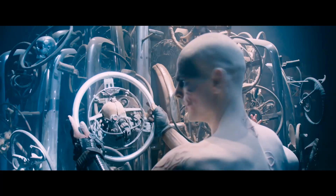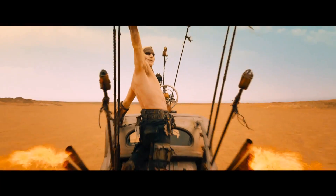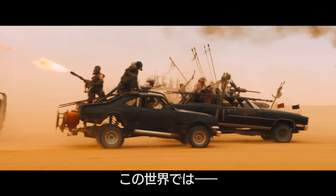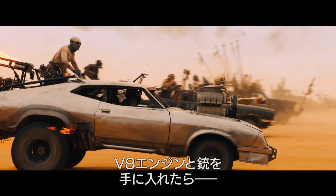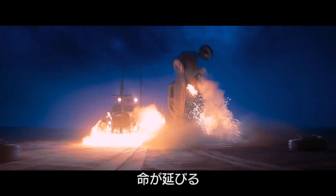In the Mad Max world, they worship machinery — they do the sign of the V8. The cars were a metaphor for power. Forget about hunkering down in the bunker. Come the end of the world, steal a V8, steal a gun. You're gonna last a little longer.